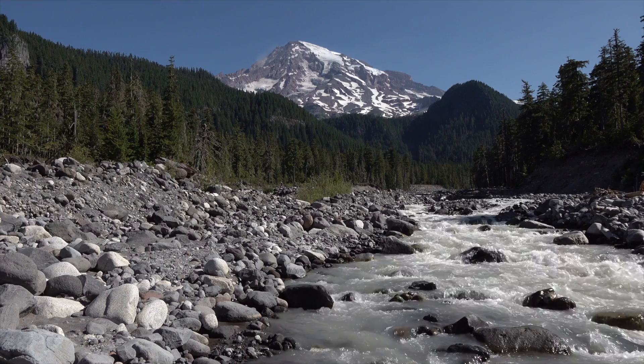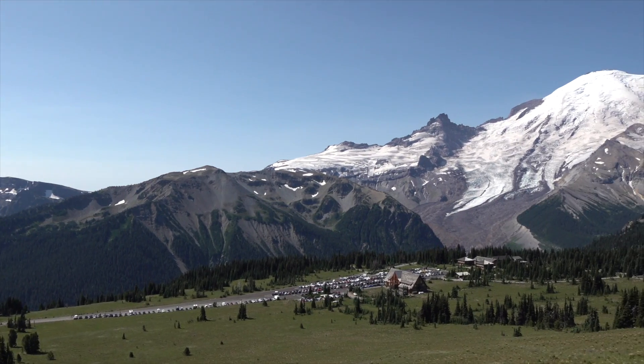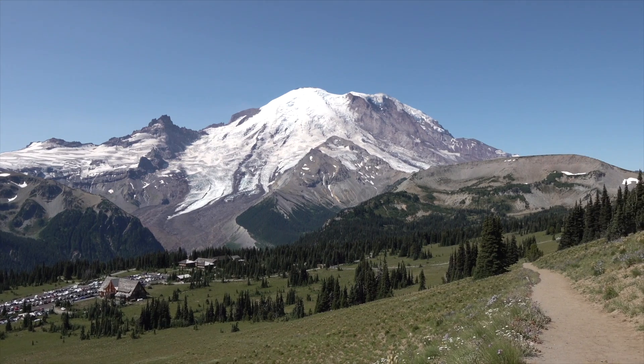Mount Rainier is an active volcano and future eruptions are likely. By understanding the forces that created Mount Rainier in the past, we can better anticipate how this dramatic landscape will change into the future.